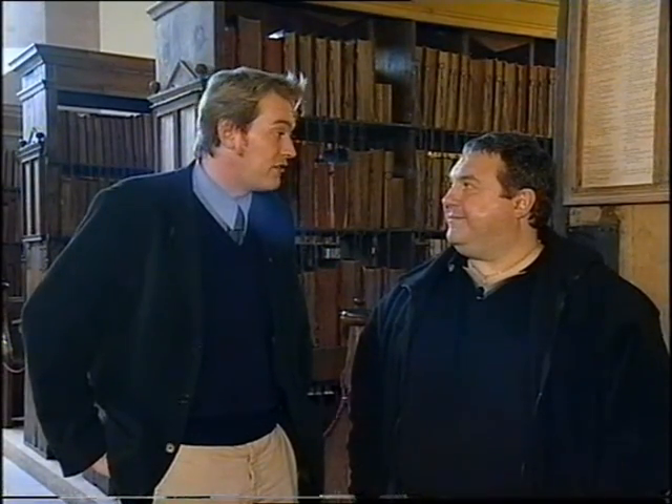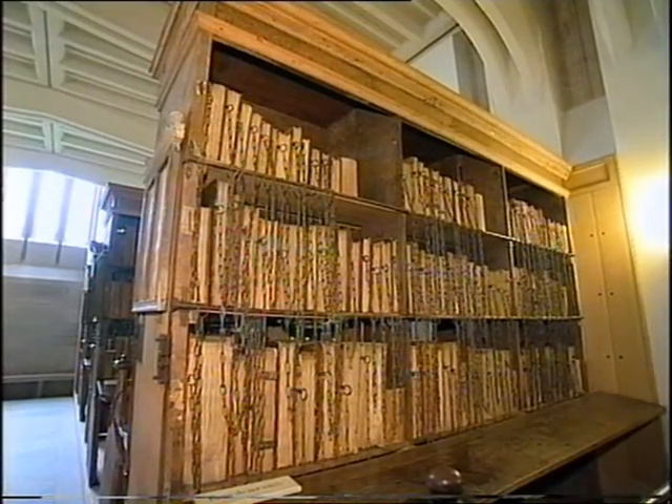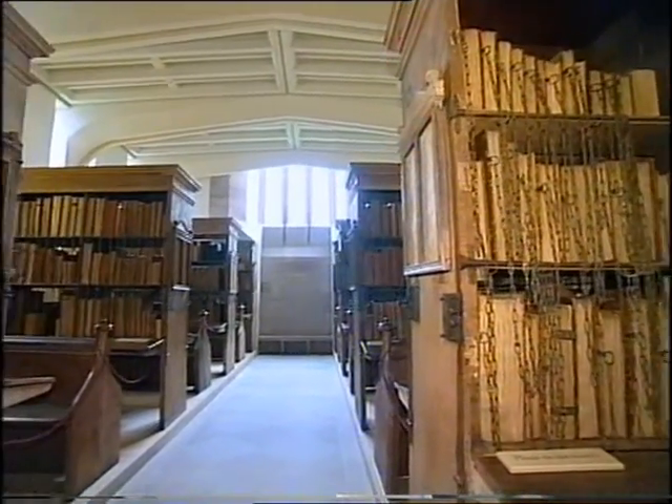Secondly, there has always been a library at Hereford Cathedral. In the very early medieval statutes there's reference to a chancellor of the library, who we still have on the chapter today, and also reference to the librarian and the work that was going on here in terms of books at the cathedral.